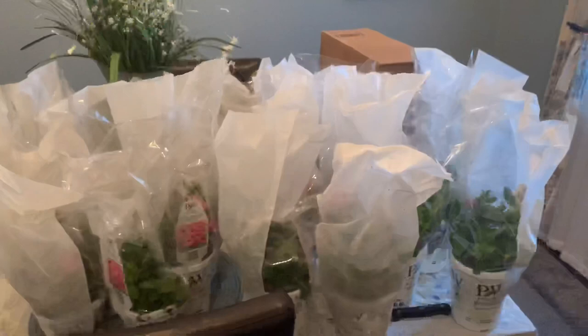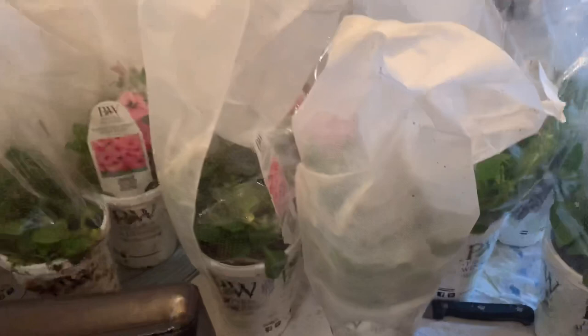You got to laugh in the face of adversity, right? There you have it - 12 Supertunia Vista Bubblegums from Proven Winners. I'm going to take them out to the landscape now and get these guys planted.